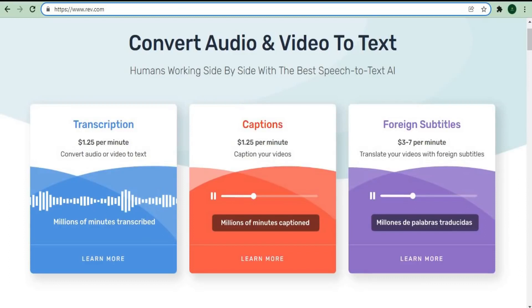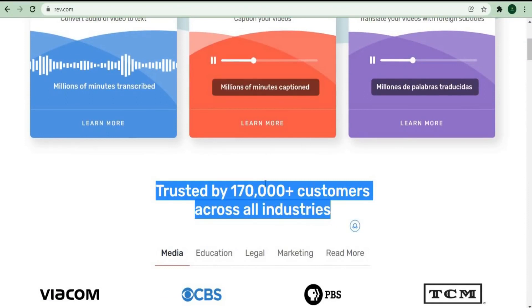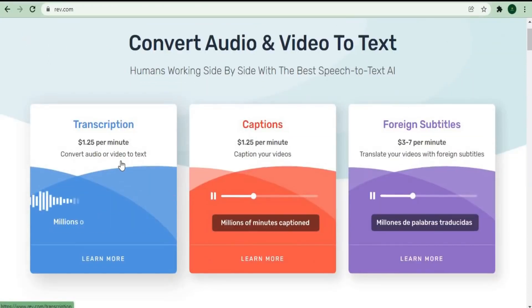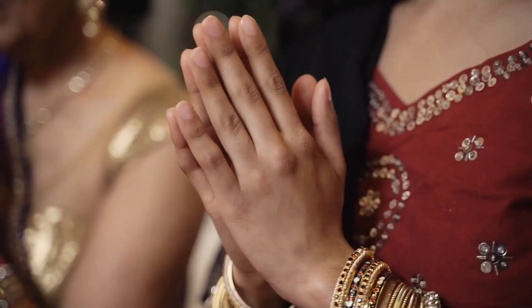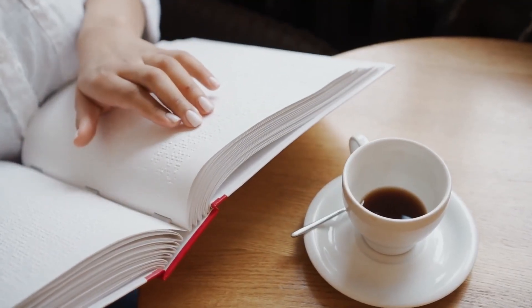This is a very legitimate organization trusted by over 170,000 people from various industries all over the world. Go to Rev.com — on the homepage you can see transcription is $1.25 per minute, captions are also $1.25 per minute, with international subtitles ranging from $3 to $7 per minute. This is an advantage if you're from a foreign country — for example, if you're from India and know Hindi or another language.